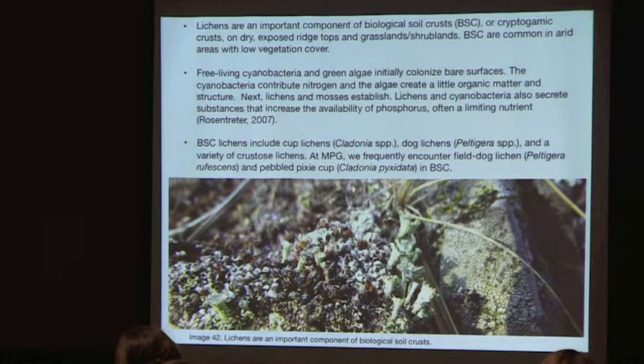In addition to fixing nitrogen, lichens and cyanobacteria also increase the availability of phosphorus, which is often a limiting nutrient in the soil. Lichens commonly found in biological soil crusts include cup lichens (Cladonia), dog lichens, and a variety of crustose lichens, especially Peltigera rufescens and pebbled pixie cup.